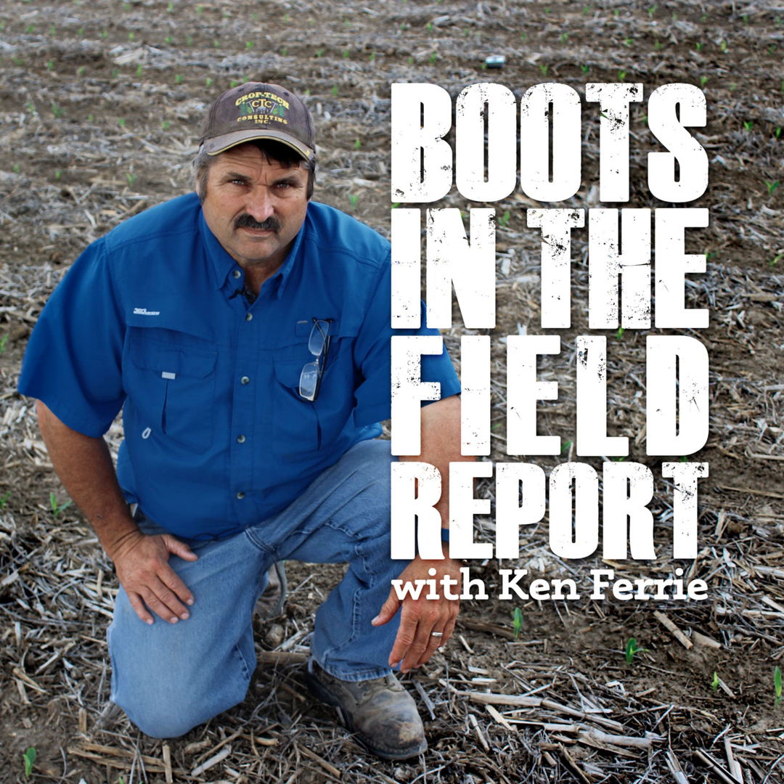Also seeing some corn borer flight out there — for you guys who are going to put out the corn borer lure traps, if you don't have them out already, definitely get your pheromones in to start monitoring the corn borer. That flight is underway, and don't forget about your refuge acres as far as scouting for the first generation corn borer.